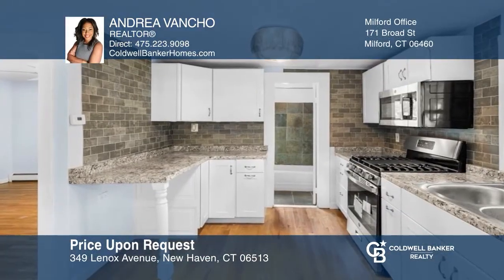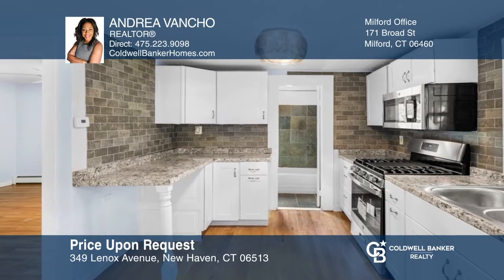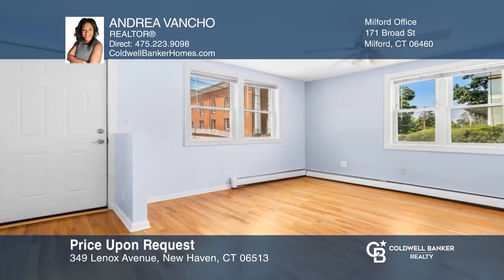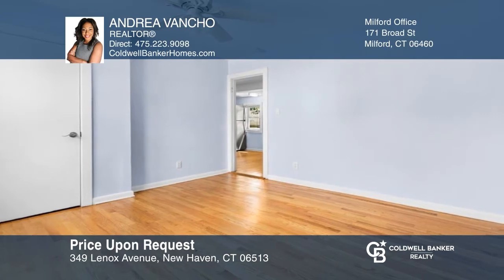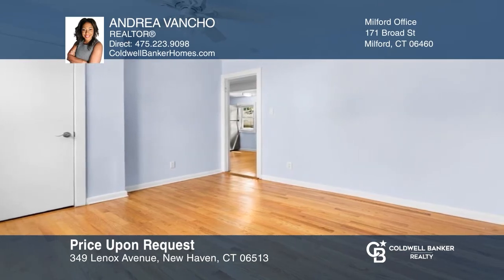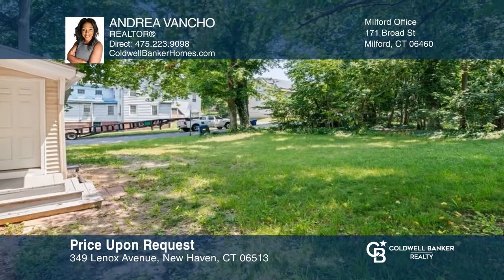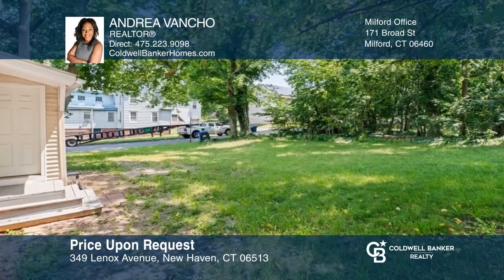This newly renovated single-family home features a newly renovated kitchen and bar area with new stainless steel appliances, renovated interior with new fresh paint, and upgraded levered door handles for all doors, along with a new Honeywell thermostat. Outside has a level lawn and lots of potential to expand. See it in person by calling Andrea Vancho.